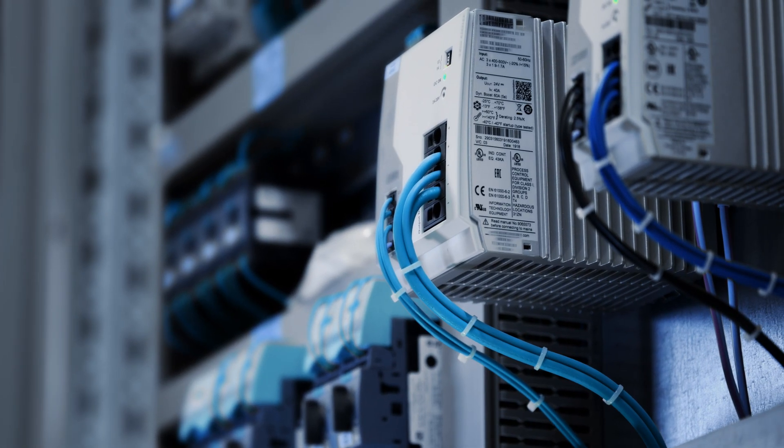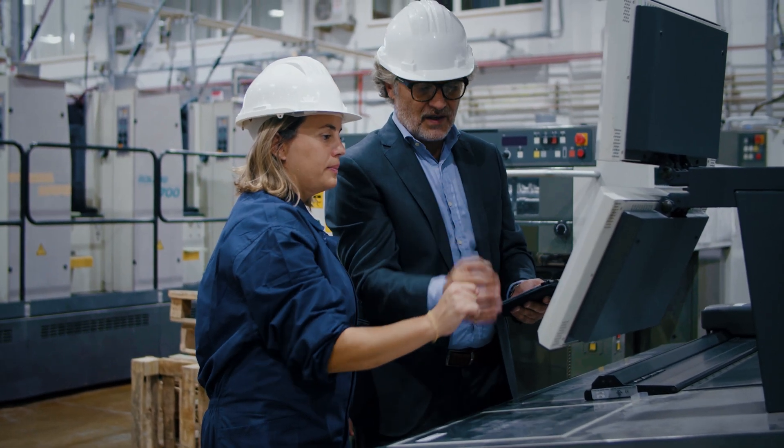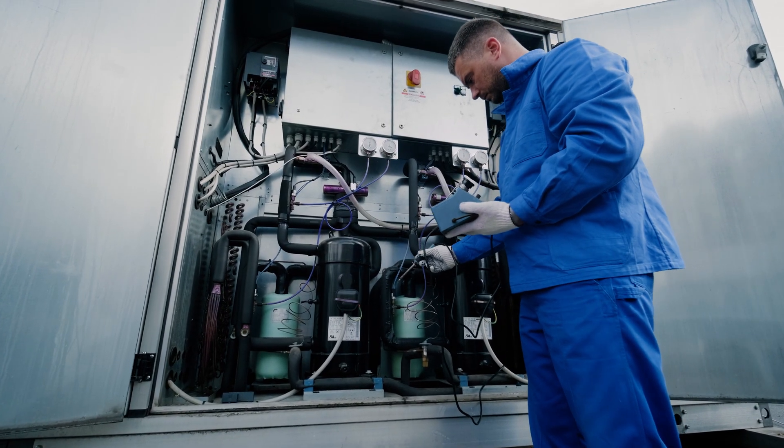Canomax will help design, install, and validate your new monitoring system. On top of that, you'll receive all the training, technical support, troubleshooting, and calibration you need to get the absolute most out of your cleanroom monitoring.